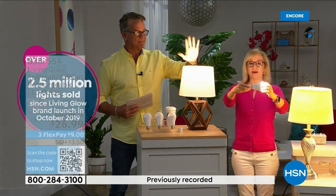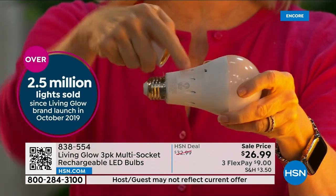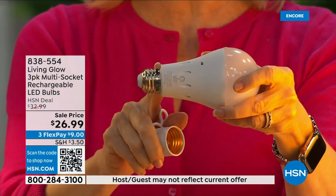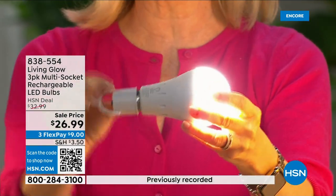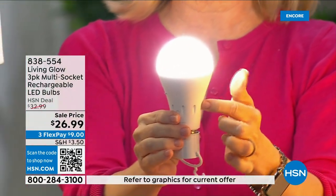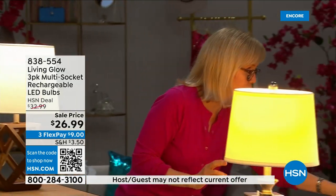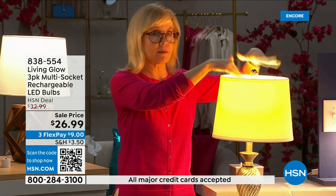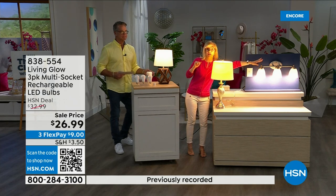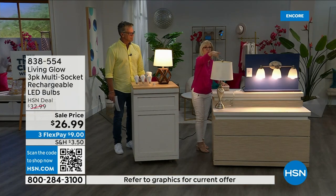It fits a standard socket and works in multi-socket fixtures. They're regular LED bulbs, cool to the touch, but what makes them different is the battery inside. Use them every single day so the battery stays charged. When you lose power, the Living Glow kicks on while a regular bulb goes dark. The battery provides up to six hours of backup light. And brand new with this version — there's a little switch to go from daylight to soft daylight in one bulb.